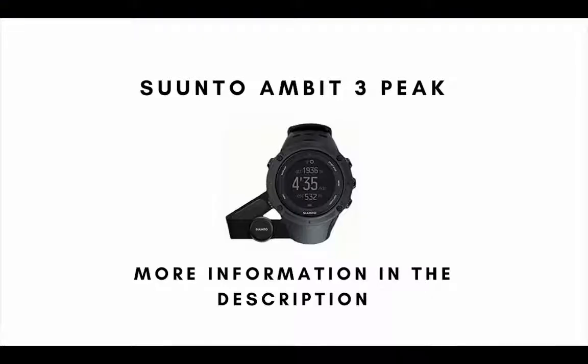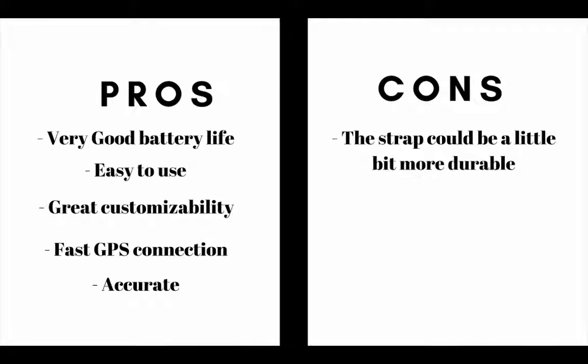Number 4 on our list is the Suunto Ambit 3 Peak. The main pros are this GPS watch has a very good battery life, it is also easy to use, it also has great customizability, it has a fast GPS connection and it's accurate. The main cons are that the strap could be a little bit more durable.